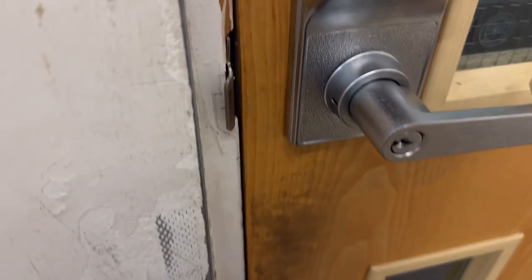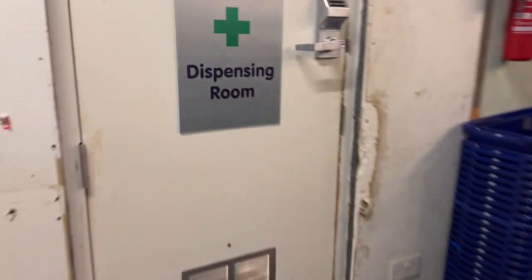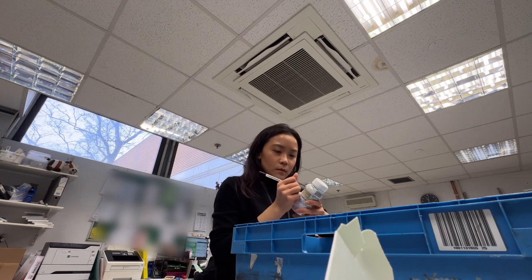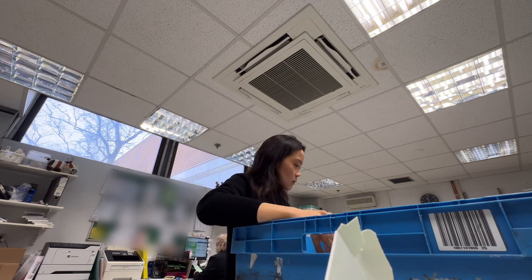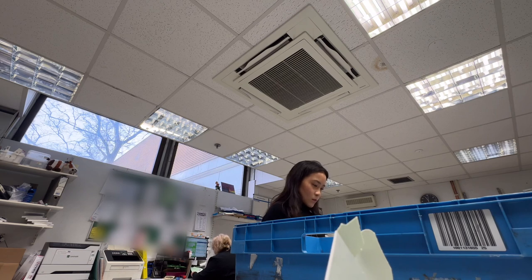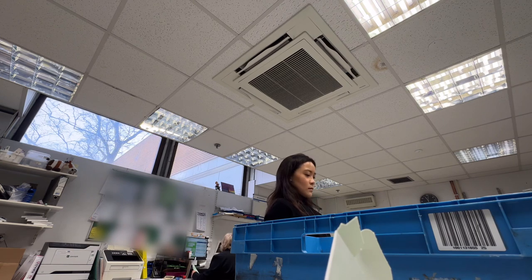At this store there's a care home service on a different floor so I've got some stairs to get there. We have a lot of care homes we provide service to and some of them have a lot of residents, so the volume of prescriptions we can get can be quite overwhelming sometimes, which is why I have a pharmacy tech.